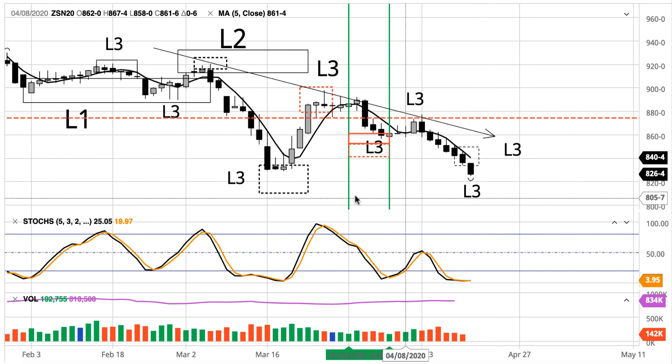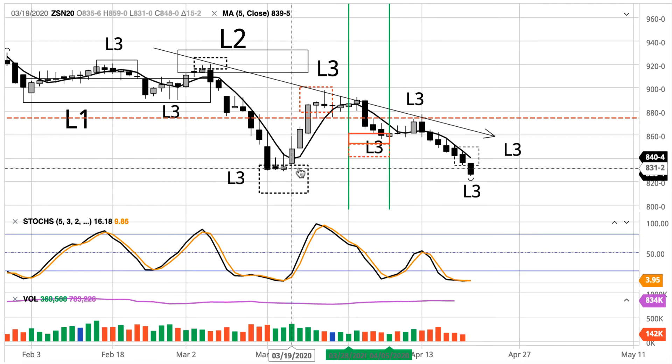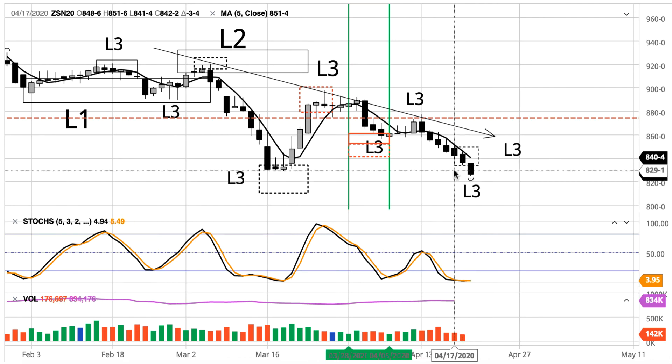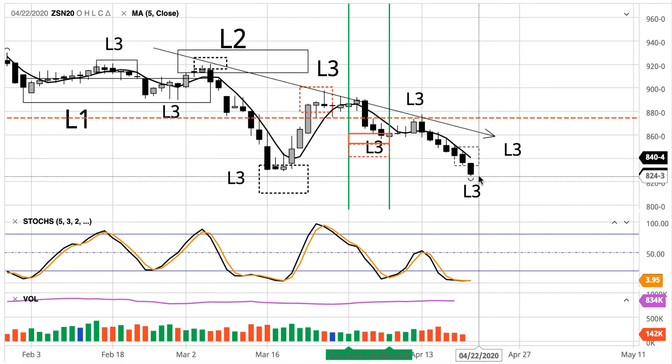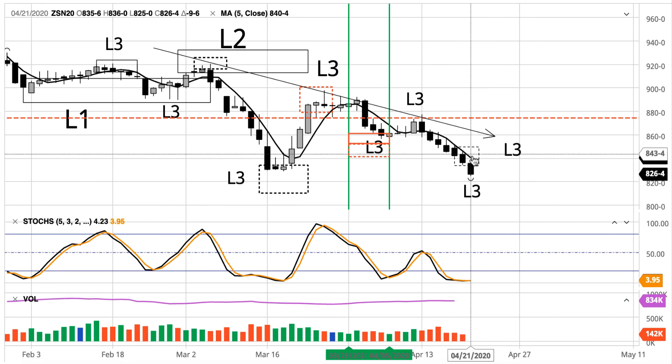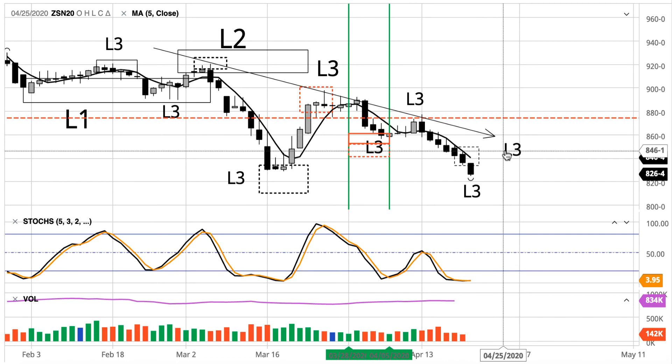The problem is we're thinking it violated the support of March, back in March. And sometimes people like to buy the breakdown of that low, so let's give them a chance here. Because time-wise, the model is still on track. This is the correct time. And it's suggesting that by next week, the market should at least pick its head up a little bit and go into a level three top.